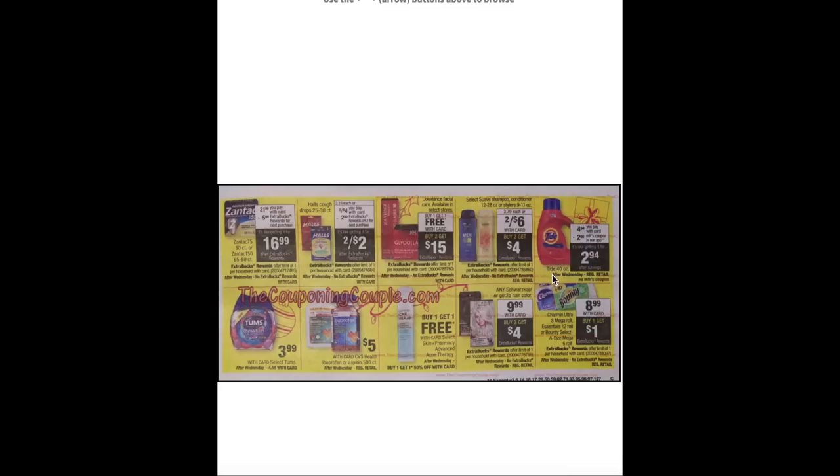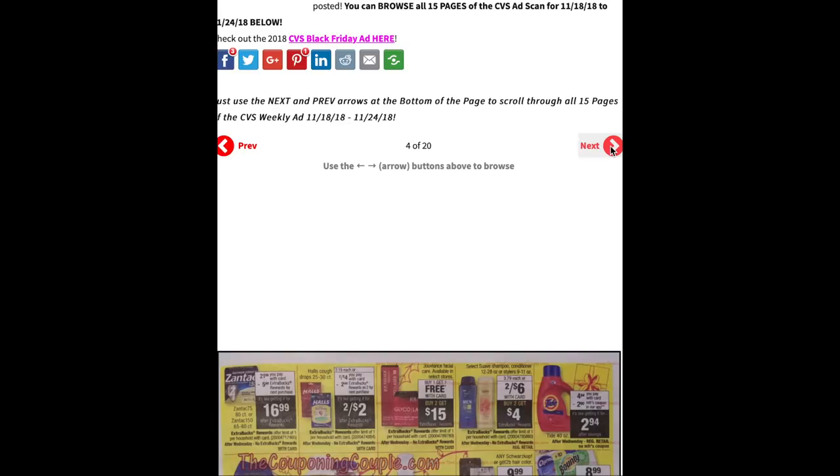Tide has a $2 manufacturer coupon on the app, but that coupon disappears from Wednesday. Tums are on sale for $3.99. CVS 500-count aspirin or ibuprofen will be $5. Skin Plus Pharmacy Advanced Acne Therapy is buy one get one free — if you have that $5 off $10 CRT, that could make for some good deals. Schwarzkopf Be! hair colors are $9.99 plus buy two get $4 ECB — from Thursday no ECB. Charmin Ultra 8 Mega Roll or Bounty Select-a-Size Mega Roll are $8.99 plus buy one get a $1 ECB, and that is only through end of Wednesday.